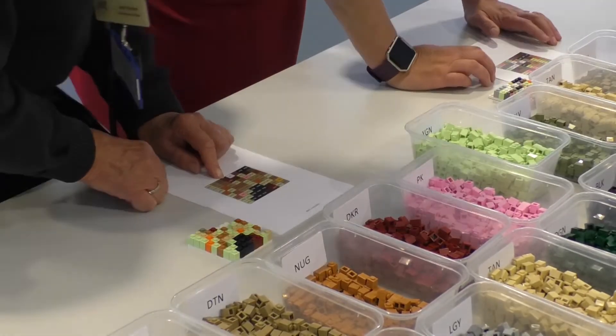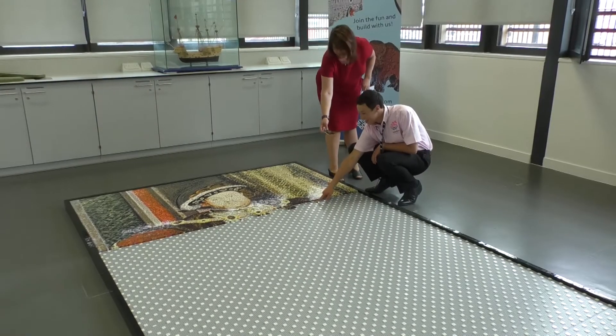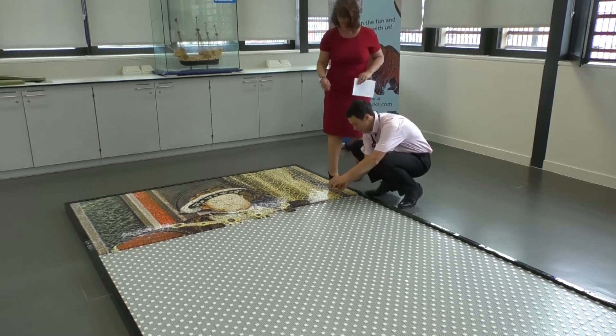There are still plenty of bricks to be placed, but thoughts are already turning to the next big project. Once completed over this weekend it's going to be put up for display at the front of the museum so people can come and see the mosaic in its completion. It's absolutely massive — four metres by two metres — so we're looking to display it in the museum once it's done because it's really stunning. It's a huge endeavour, so we need you all to come out and help us build it.